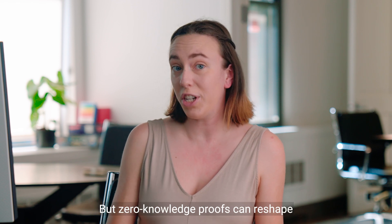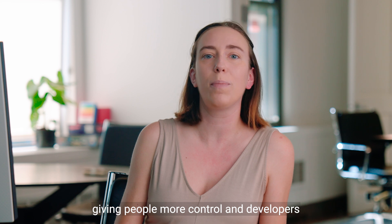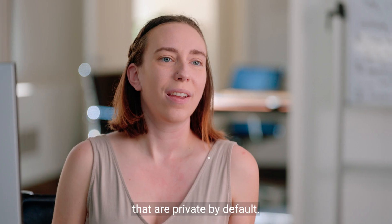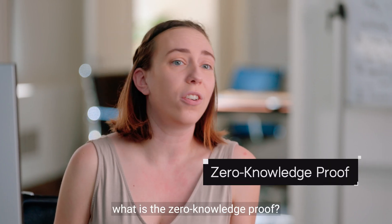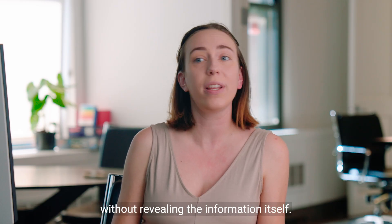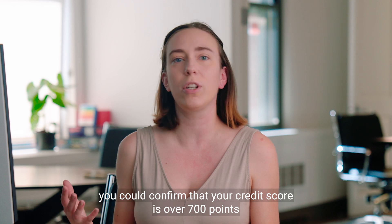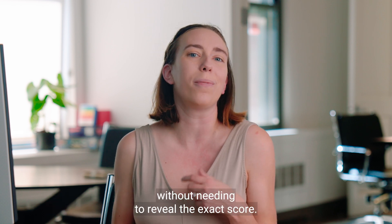Zero knowledge proofs can reshape how we share personal information, giving people more control and developers the power to build applications that are private by default. You might be wondering: what is a zero knowledge proof? To put it simply, it's a way of proving you know something without revealing the information itself. For example, you could confirm that your credit score is over 700 points without needing to reveal the exact score.